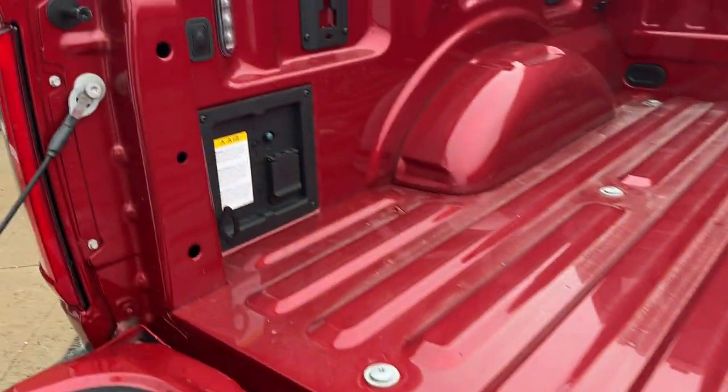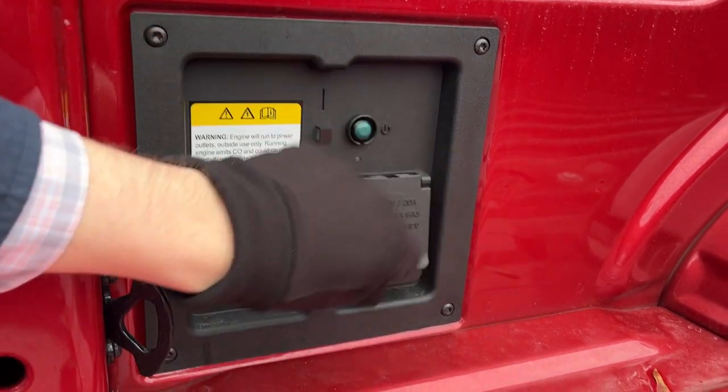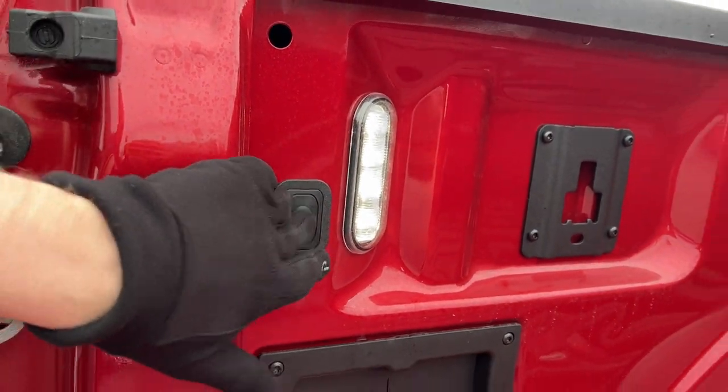This is the five-and-a-half foot bed, and it also features two kilowatt-hour Pro Power On Board, so you get two 120-volt outlets back here, which is super awesome to have. You also get LED bed lighting back here as well.